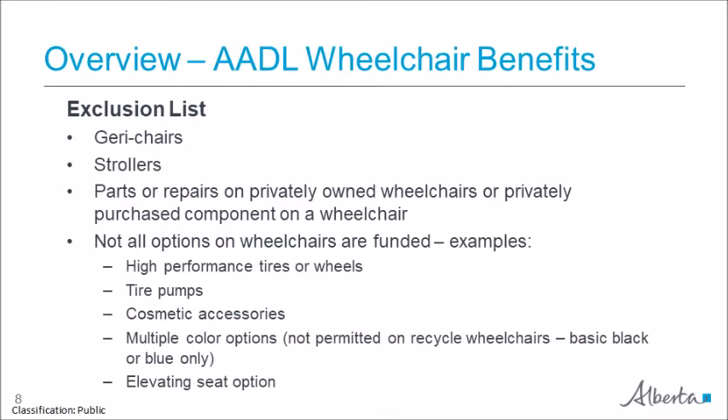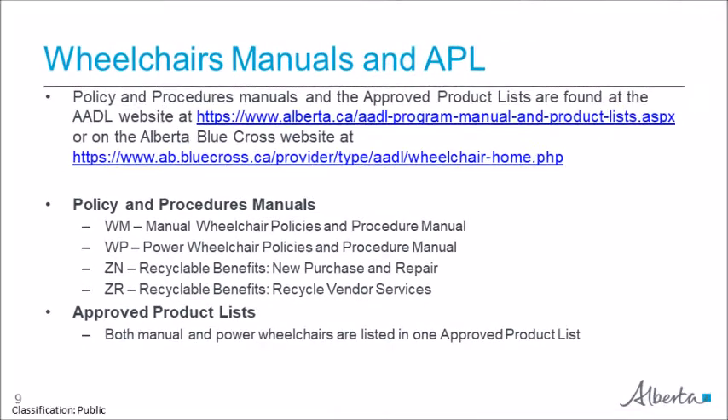For the full list, please refer to the Manual Wheelchair Policy and Procedures Manual found on the AADL and Alberta Blue Cross websites. The AADL program manual is divided into several sections. Wheelchairs are considered recyclable benefits. Note that the manual and power wheelchairs each have their own policy and procedures manual; however, they are combined onto one approved product list. Manual ZN and ZR cover information on recycle services — ZN focuses on procedures for vendors of new purchase and repair, and ZR is for the recycle vendors.